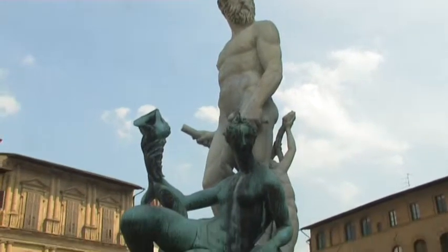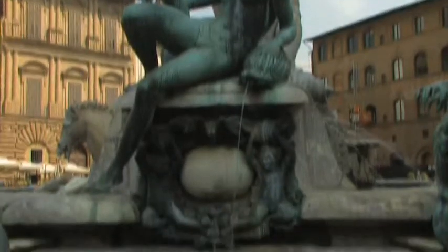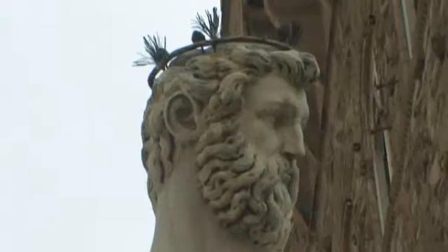On the other side of Palazzo Vecchio is the Fountain of Neptune. It was given as a gift to celebrate Francesco de' Medici's wedding to Johanna of Austria in 1565.